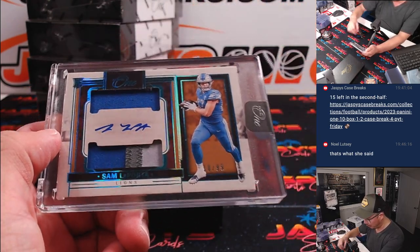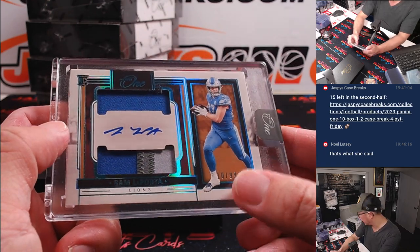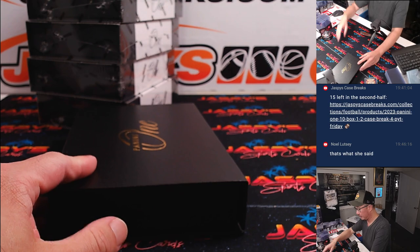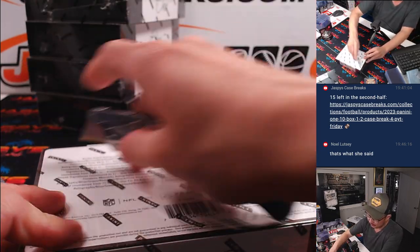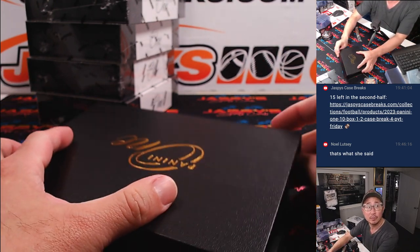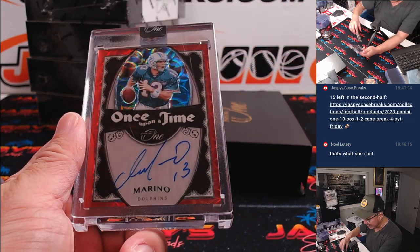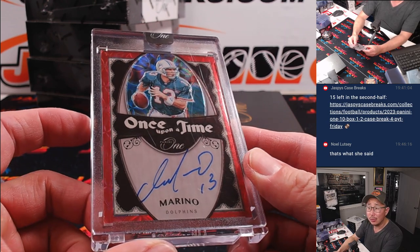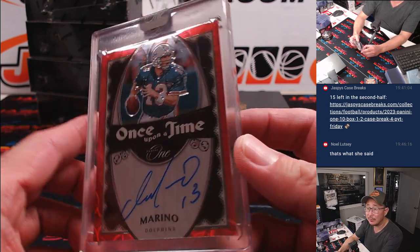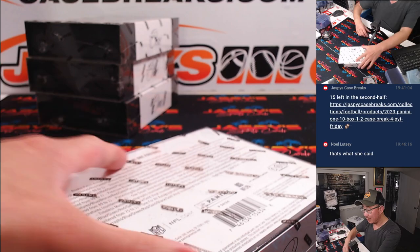Got another Lion, and it's Sam LaPorta — another Sam LaPorta! Dual relic and auto, 10 out of 99. So that goes to Lions, Detroit 0. It's another one for Alan Matsui. Halfway through the half case break. Once upon a time, Dan Marino, 12 out of 25. Matt Johnson picked up Miami straight up. Got the other half, second half in the store.